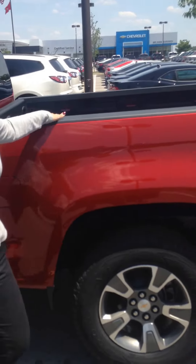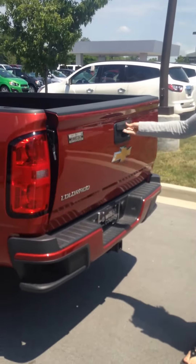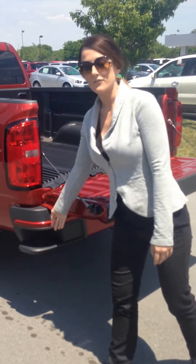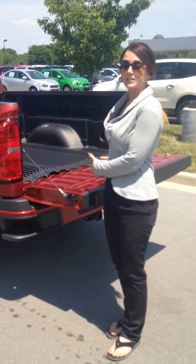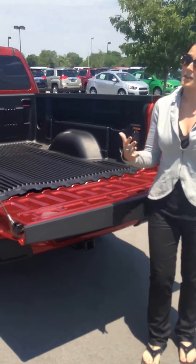And let's move on to the back, because we've got a lot going on back here on your Colorado. First off, we have that easy lift and lower tailgate — it's going to come down nice and easy for you. And you have your integrated pocket handles and bumper steps, so it's going to make it really easy to climb in and out of the bed, regardless of if your tailgate is down or up. 13 moveable tie-downs, 5 permanent.